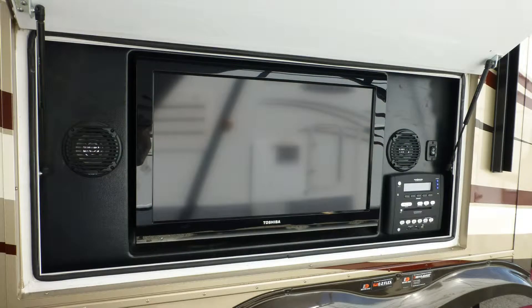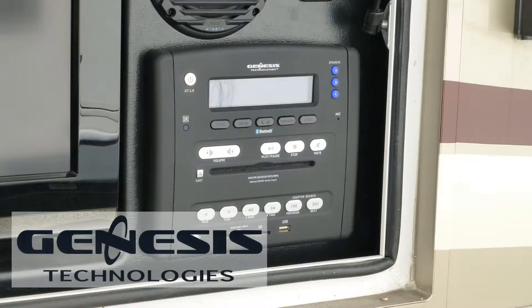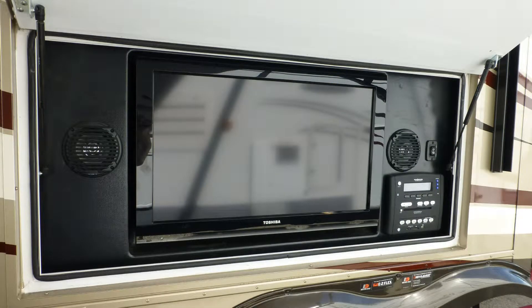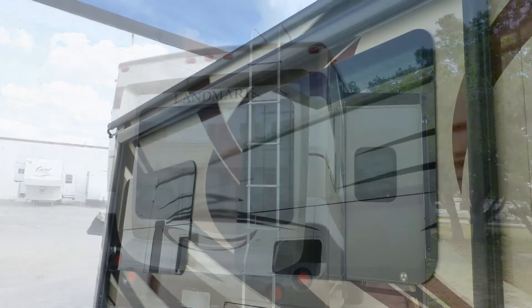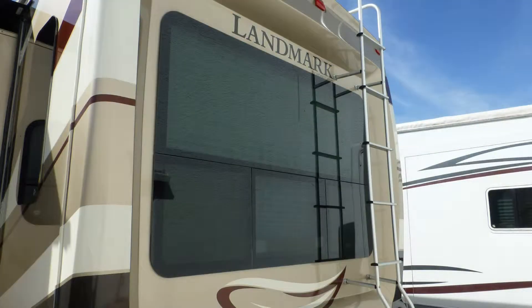You'll also have an entertainment center with a 32-inch LCD TV and AM/FM/CD/DVD multimedia stereo with USB connection. There's also an outside shower and rear ladder. The sleek beauty of the tinted frameless windows are a high-end touch and also provide protection from interior fading.